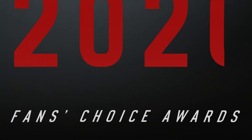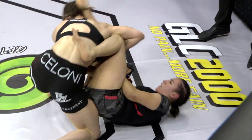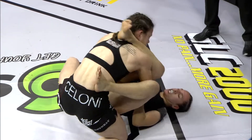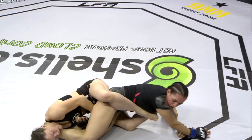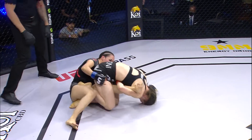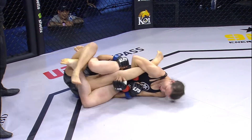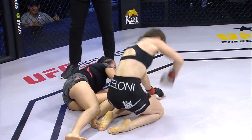Taylor Molden got the last-minute call-up from the prelims to the main card, and she did not disappoint with the LFA's first knee bar of 2021. This is mixed martial arts — expect the unexpected. Molden attacking the leg after dropping some hammer fists. That's a tight knee bar. Wow. That's a really tight knee bar. Oh my gosh. Over and out.